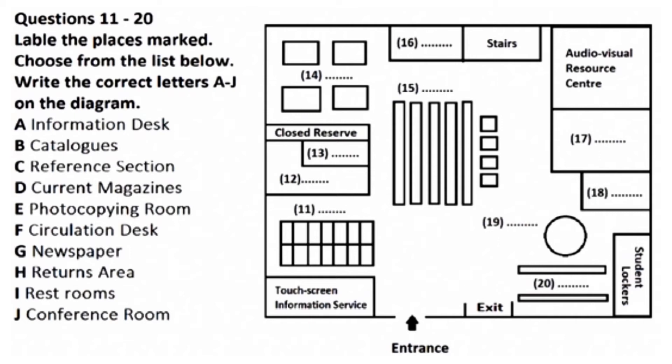Next to the audio-visual resource centre is the photocopying room. There are 15 copiers for student use, and we've recently added a colour copier. The system for copying uses cards, not coins. You can buy a photocopy card from the technician in charge of the photocopying room, or from the information desk if he isn't here at the time.